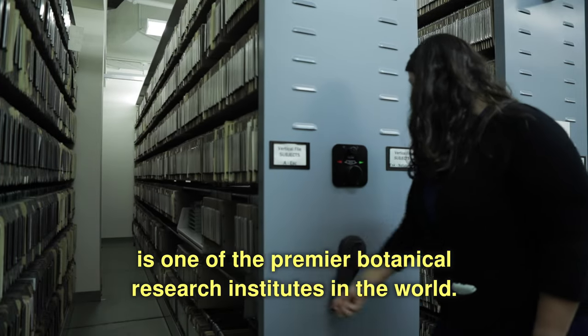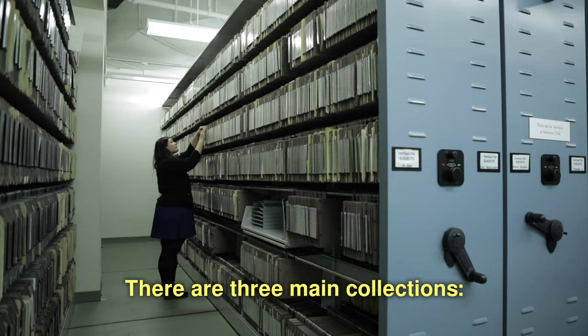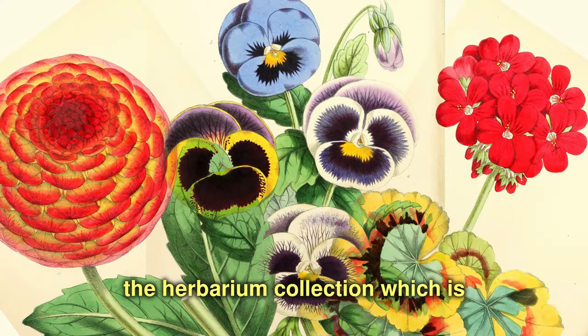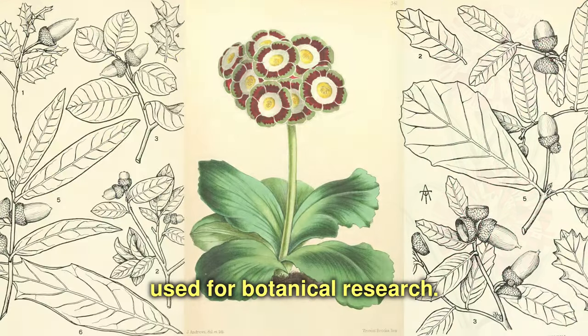The New York Botanical Garden is one of the premier botanical research institutes in the world. There are three main collections: the library collection, and the herbarium collection, which is approximately eight million dried plant specimens used for botanical research.